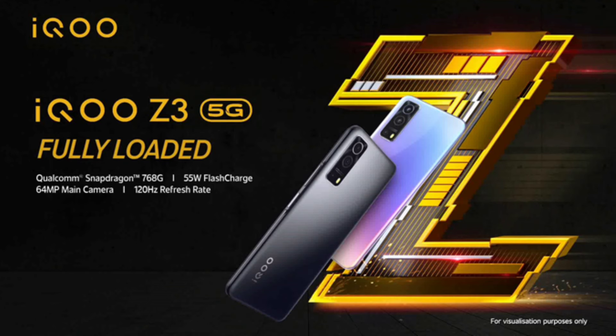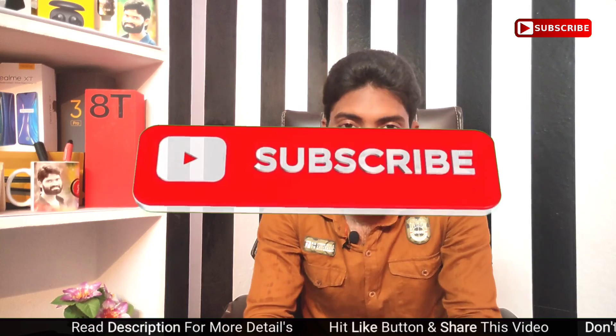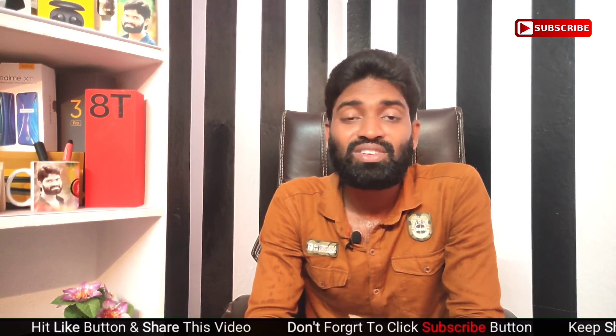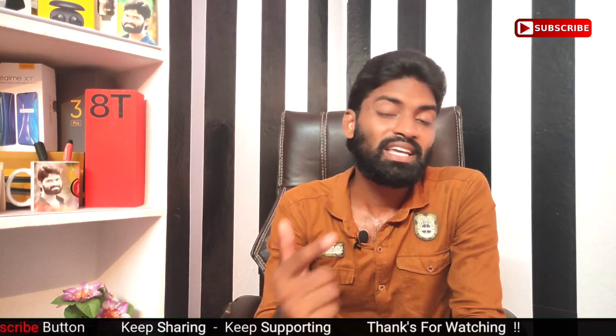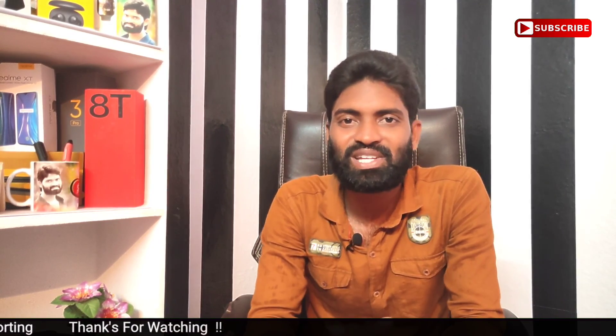If you have minus points, you can discuss the minus points and plus points of this device. If you miss this video, hit the subscribe button and click the notification bell. Please like and share it, and subscribe to my channel. This is Sunil signing off — thank you for watching, and keep watching the new technology YouTube channel. Bye-bye now.